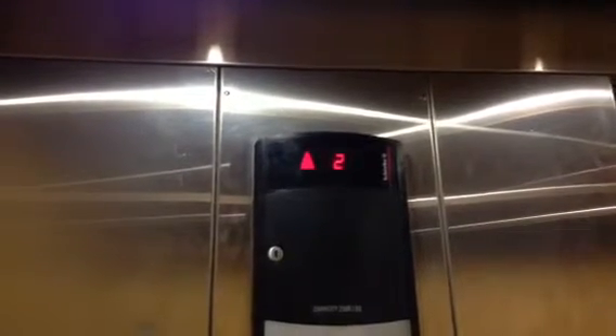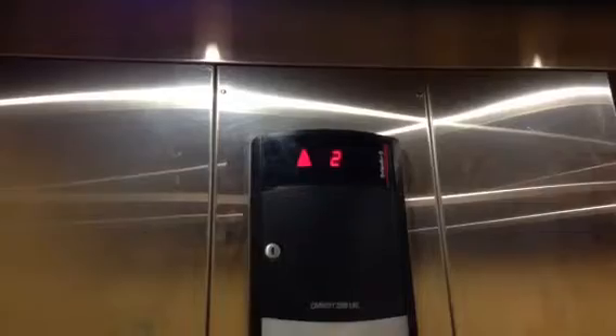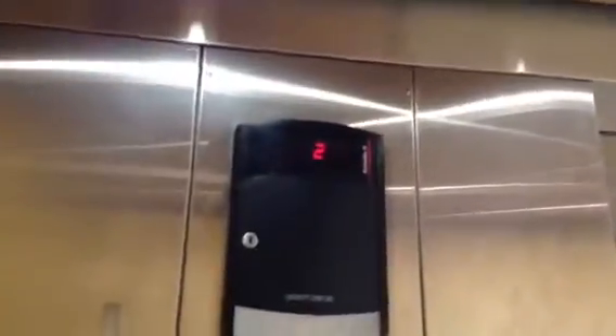That doesn't work. Go for two. The indicator outside works, but the downstairs does not work.